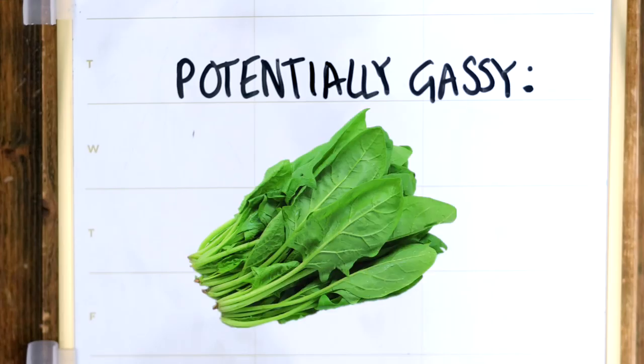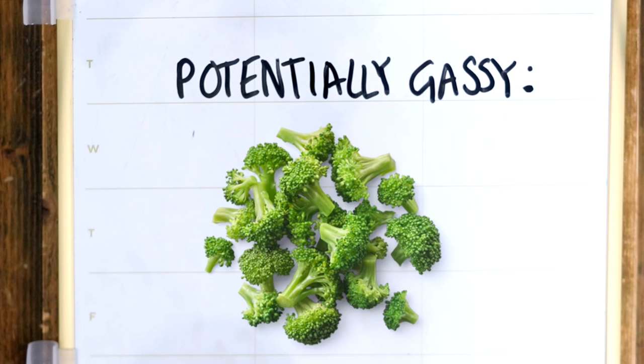Potentially gassy greens are kale, spinach, and broccoli — but honestly I feed these to Lennon sometimes without any problems, so just check and make sure your rabbit can digest these properly before ruling them out.